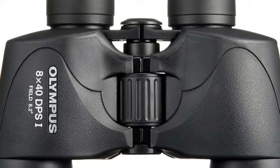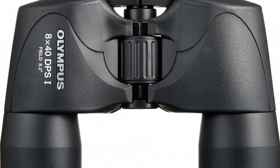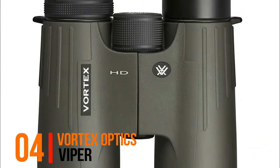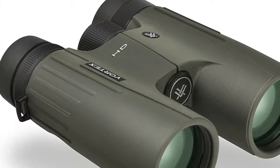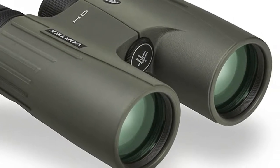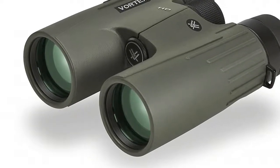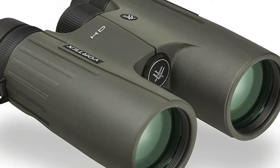Number four: Vortex Optics Viper, with 10x magnification and 42 millimeter objective lenses. The Viper HD binoculars feature an advanced high-density optical system with enhanced anti-reflective lens coating for stunning image quality and top-tier light transmission.